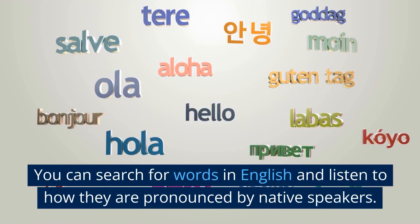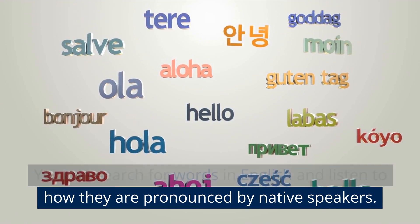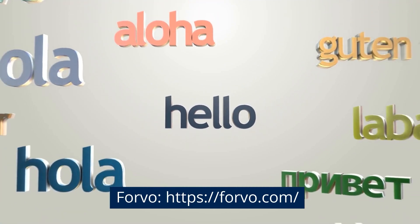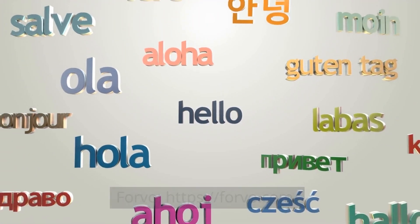You can search for words in English and listen to how they are pronounced by native speakers. Visit Forvo.com.